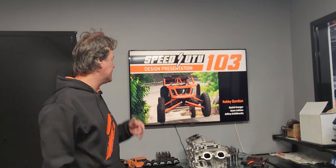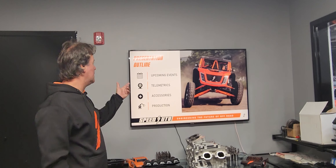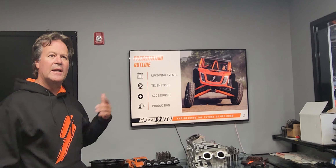We did all of our EPA testing, dyno testing, carb testing — everything on 32s. So the 2023 model El Jefes, Diablos, and Bandits will all come on the Speed 32-inch tall tire. I want to make that crystal clear. Today's show will cover upcoming events, telemetrics, accessories, and production.